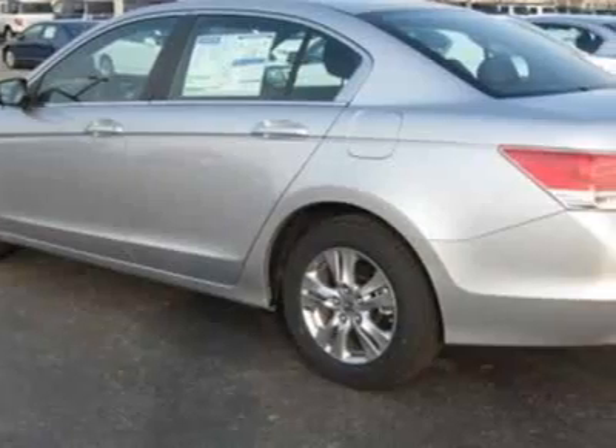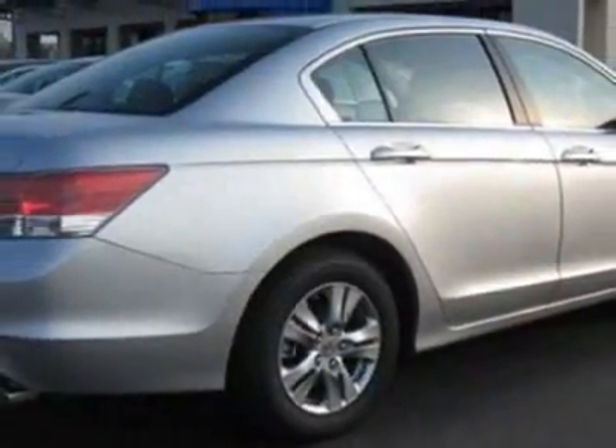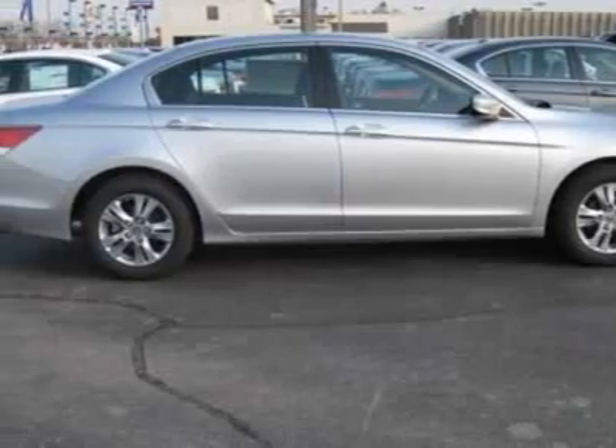This vehicle gets 23 miles per gallon in the city and 23 on the highway. This Accord sedan boasts a 2.4-liter engine and has a 5-speed automatic transmission.